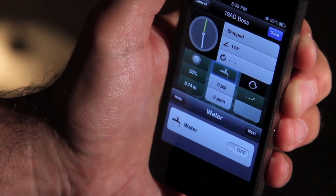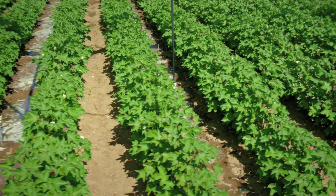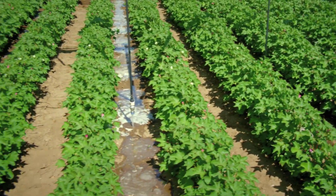I have recommended FieldNet to friends and customers alike. I've told them about the benefits of putting the water in the right place, the ease of use, how easy it is to put on a machine — and you're up and running in no time with FieldNet.